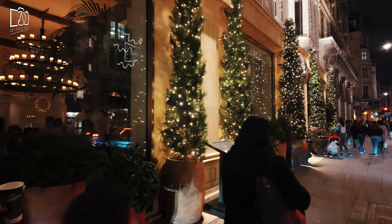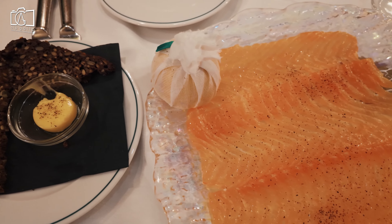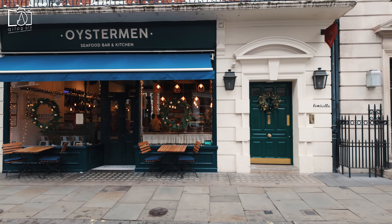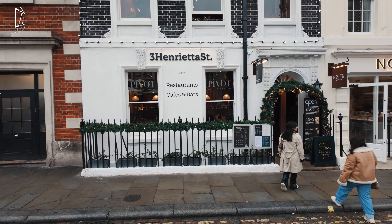Hi everyone, we're in the bustling and lively Piccadilly Circus and Piccadilly Street in London, a place brimming with culture and excitement. In this video, we'll take you through the must-see spots and uncover some hidden gems in one of London's most famous areas.